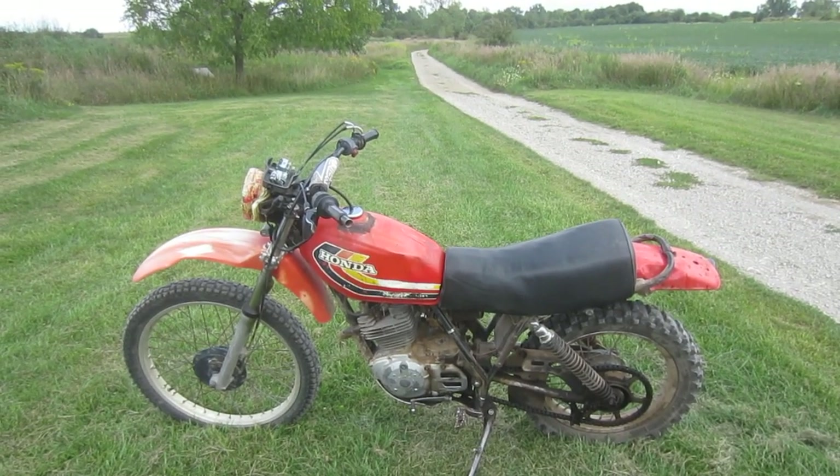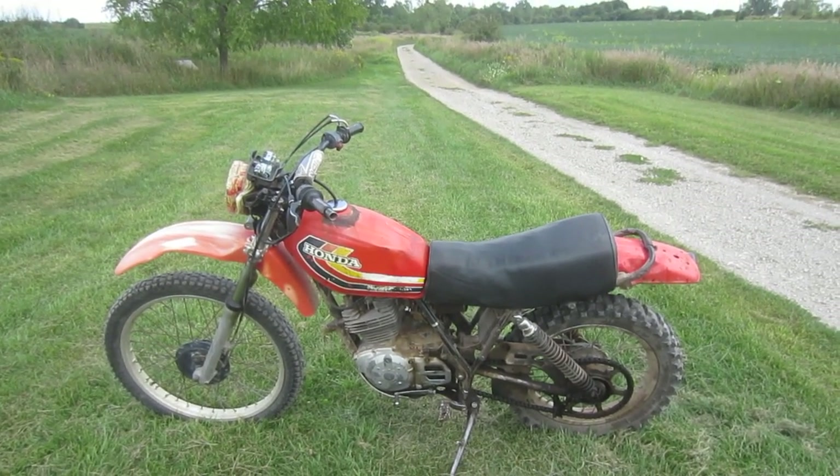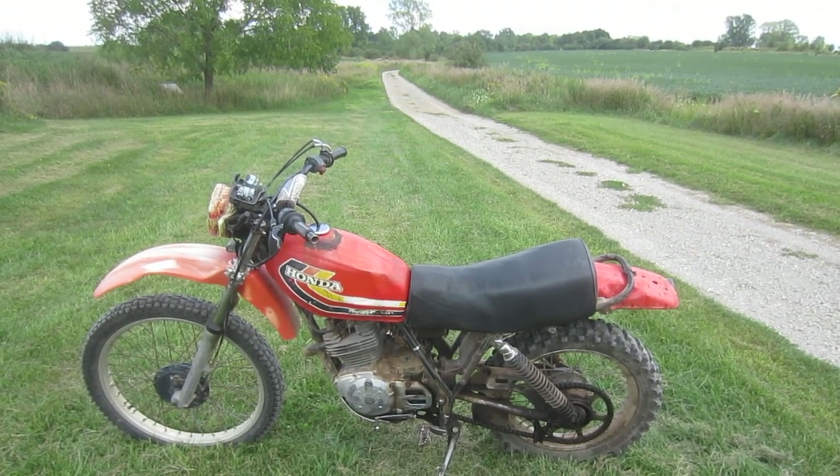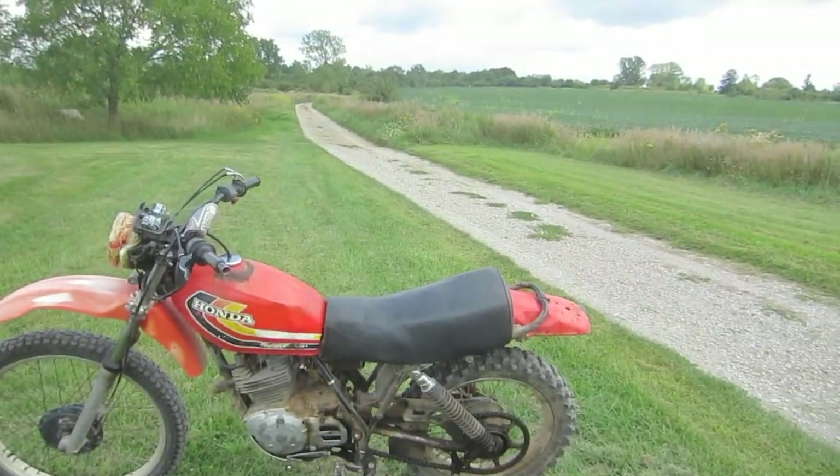The 1978 Honda XL250 — the motorcycle that shocked the biking world and changed the motorcycle world forever. It won bike of the year when it came out in '78. It's the most advanced motorcycle ever made. Let me explain.